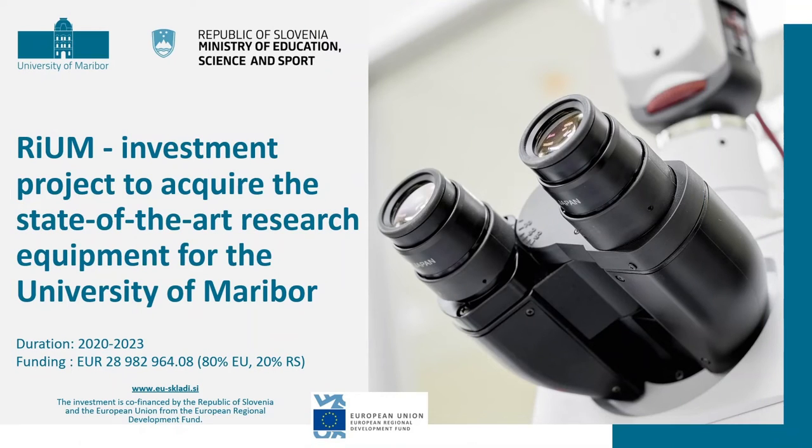The second project was connected to acquiring state-of-the-art research equipment for the University of Maribor. A little bit shy of 30 million euro was the project, and about 27 million euro was used to acquire state-of-the-art equipment — top-grade microscopes, nano-CT scanners, analytical devices, whatever you can imagine. This project is still running because in acquiring that much equipment and facing the consequences of COVID there were necessary delays, so the project was extended to March 2023 when we will complete the investment.